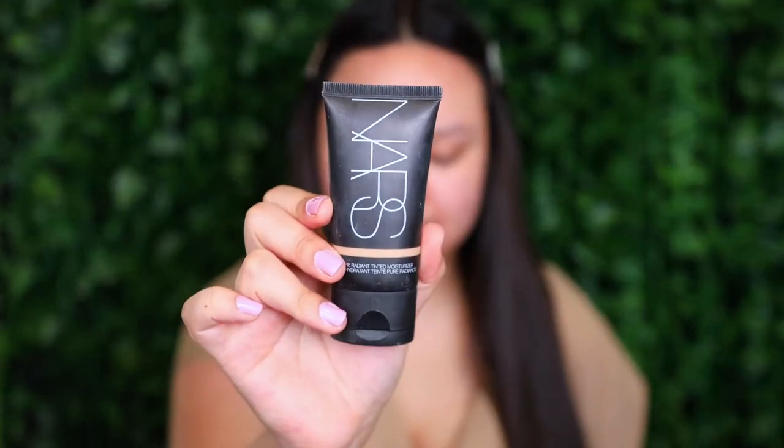The second foundation option is the NARS Pure Radiant Tinted Moisturizer in the shade Alaska, which is Light 2. I've owned several shades — Light 3 Greenland and Medium 1 St. Moritz. The colours run a little dark, so Light 2 wouldn't be what you'd initially expect for me, but it actually matches me pretty much perfectly. I wear it so often off camera, so let's go ahead and apply this one today.